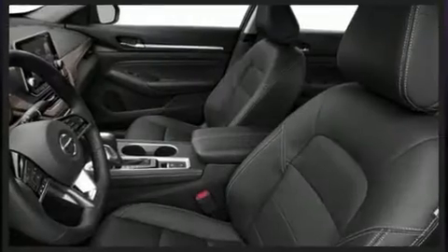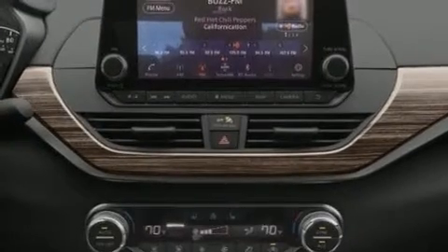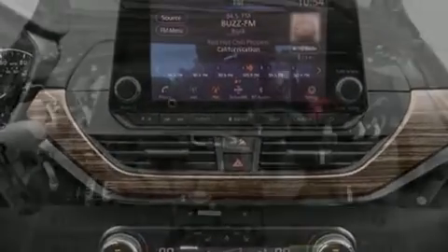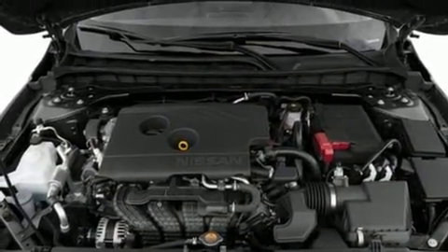It's equipped with tons of terrific amenities, but it won't break your budget. Such as remote keyless entry, delay off headlights, front and rear reading lights, a built-in garage door transmitter, and much more.